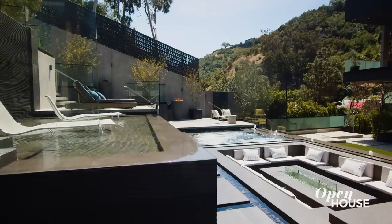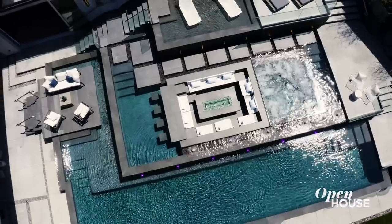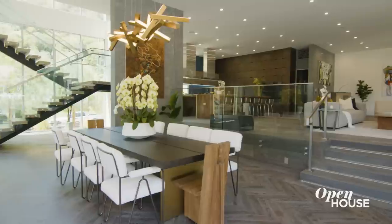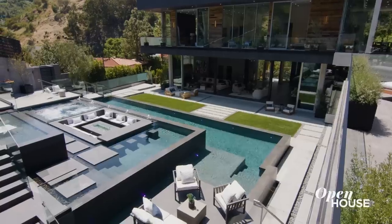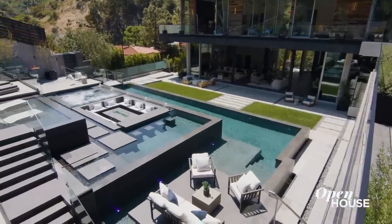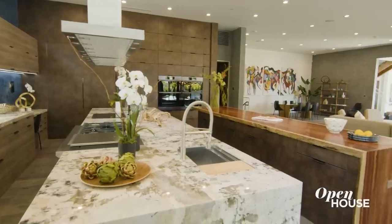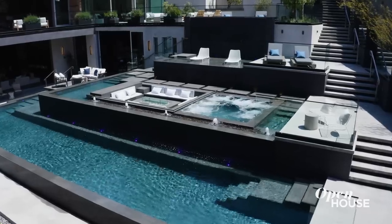I'm Sally Forster-Jones, and I am the founder of the Sally Forster-Jones Group, and I welcome you to El Canto del Agua. We're located in Bel Air. It's about 18,500 square feet and it's on two-thirds of an acre, with 10 bedrooms and 16 bathrooms. It has everything you want in resort living. Follow me.